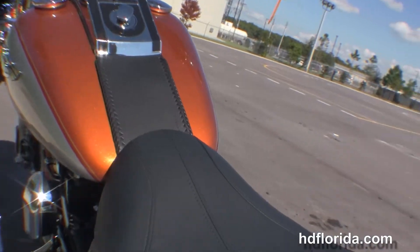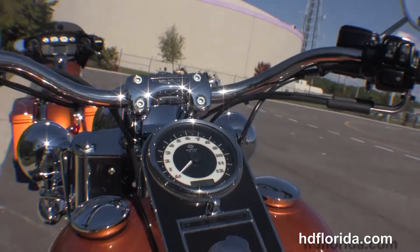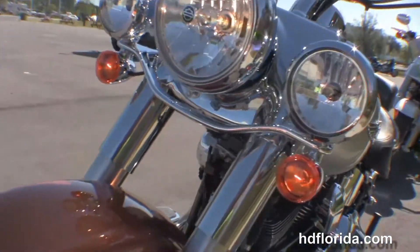Chrome and black leather tank trim, pull back style bar. This bike has factory security, standard ABS. It is in the amber whiskey and brilliant silver pearl two-tone paint. Carries a two-year unlimited mile warranty.